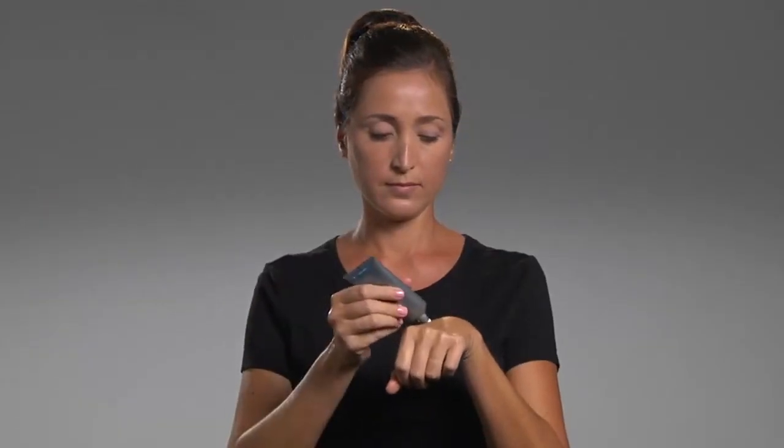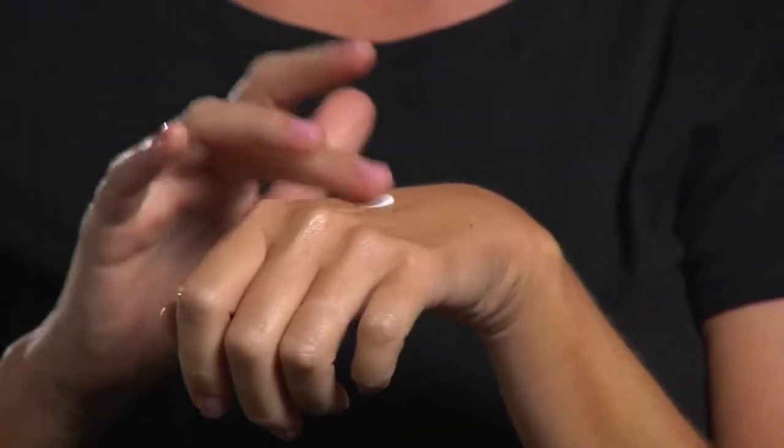Hi, I'm Sarah, here to show you how to use SkinMedica's TNS Ultimate Daily Moisturizer with SPF 20. Place the moisturizer on the back of your hand and gently massage it into your skin. Apply it liberally to your face, neck, and décolleté in the morning after cleansing,